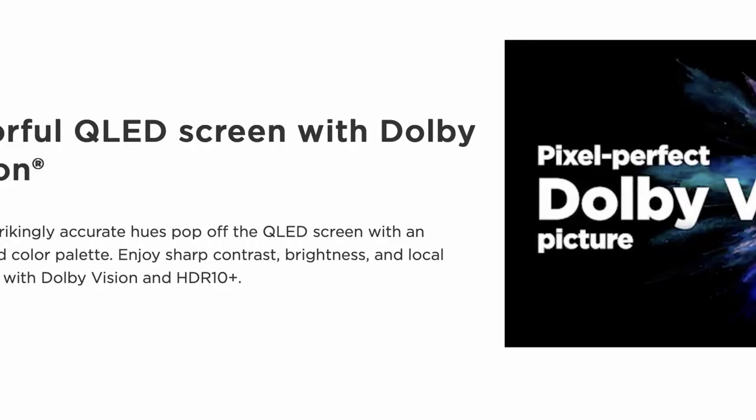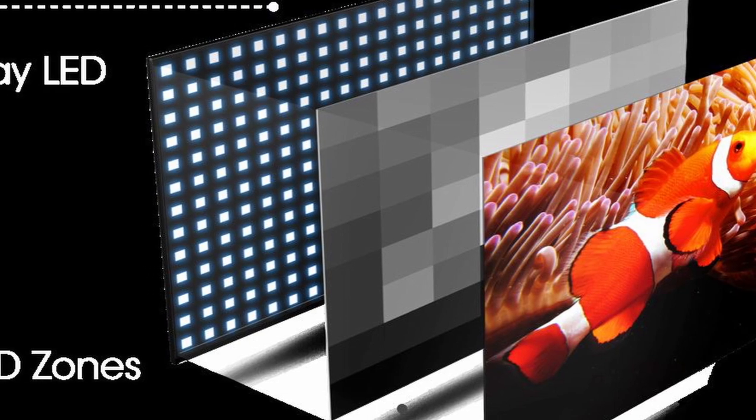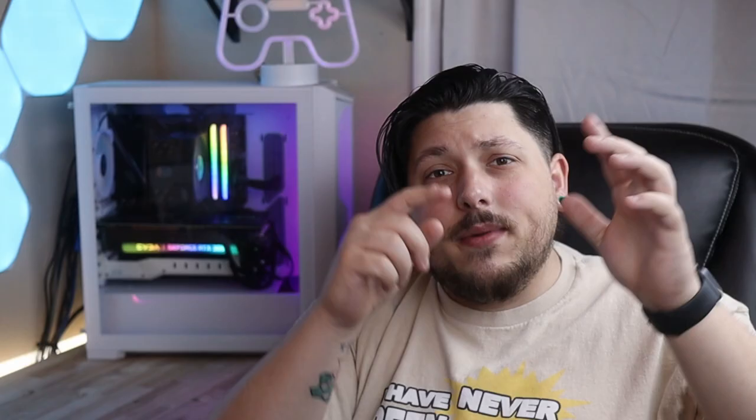Dolby Vision support is awesome to see in a budget TV — a lot of budget TVs don't support it, and I personally prefer the way Dolby Vision looks to standard HDR. What really makes the Roku Plus series such a great bang for your buck is its full array local dimming lighting system, which means there's a full array of backlights across the back with local dimming zones to really enhance contrast and give it deep darks and strong detail. Contrast is one of the most important aspects of picture quality.